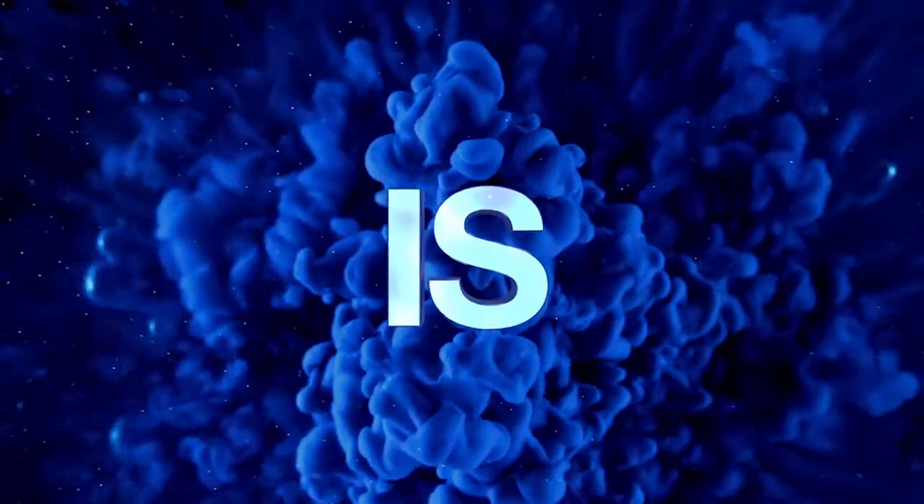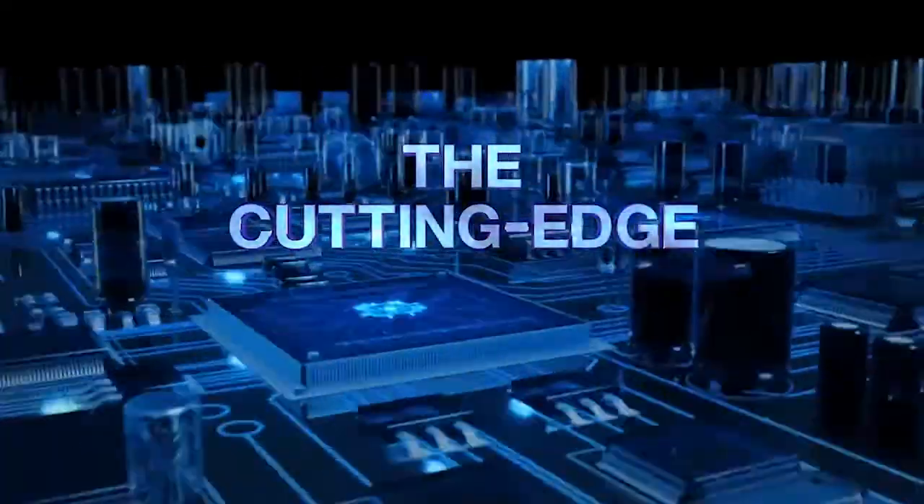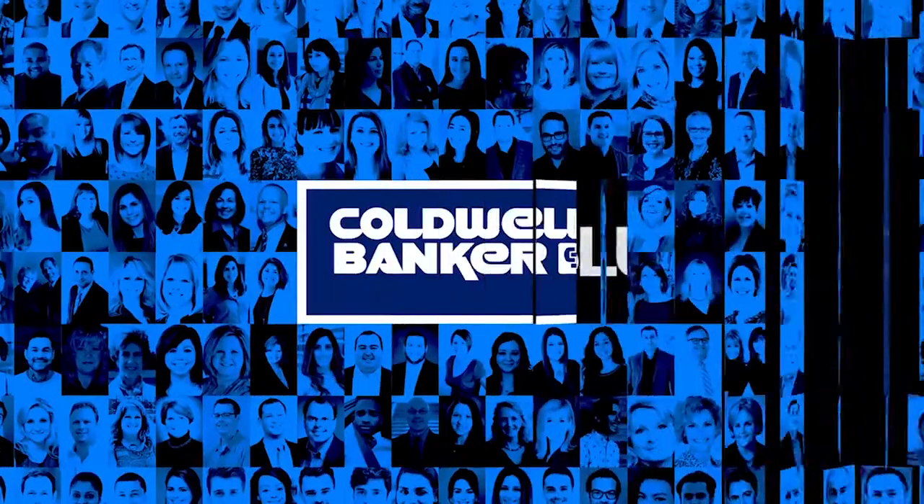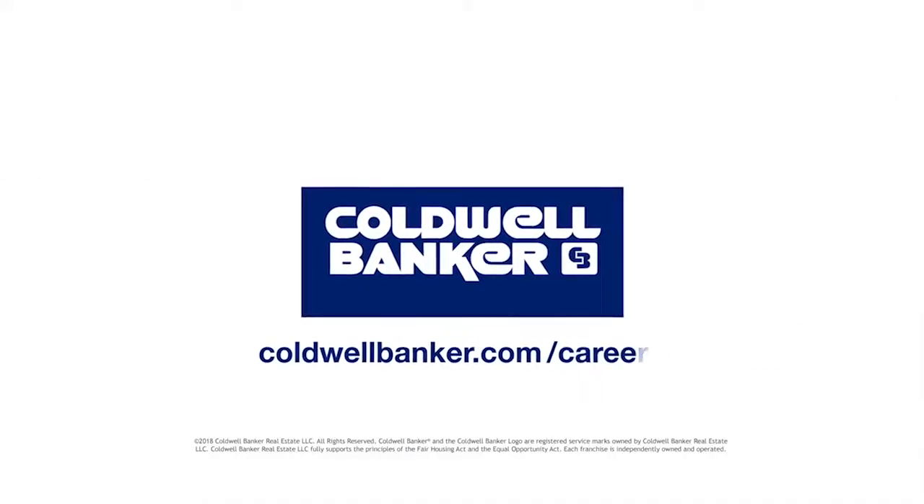Blue — it's the color of fast, as in blue streak fast. It's also the color of Coldwell Banker, the cutting-edge real estate brand that flies past the competition with predictive technology of the CDX app. So if you want to turbocharge your career, join the blue at caldwellbanker.com/careers.